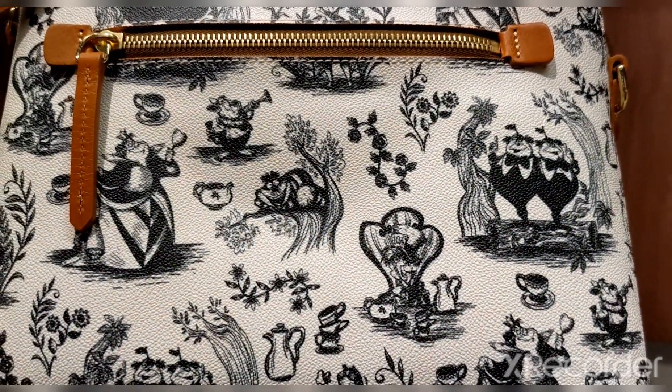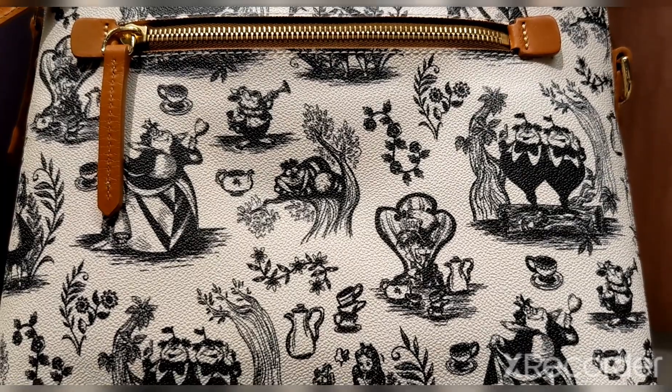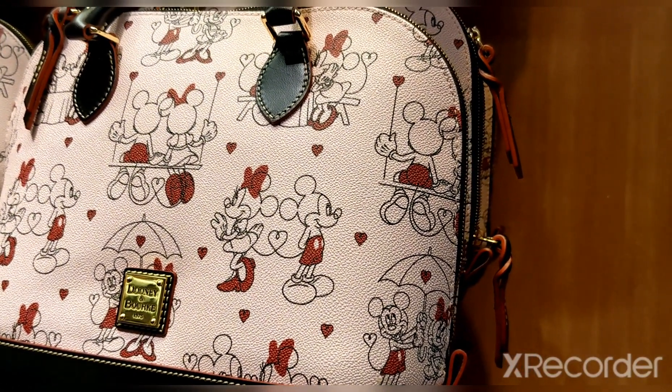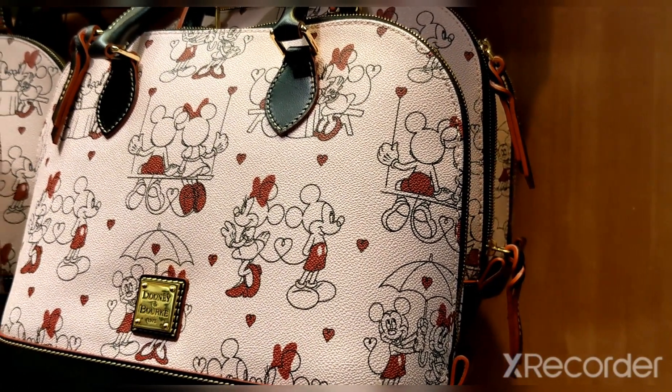The animation on the Alice one is kind of cool looking, but it's not as colorful or as cute as the Valentine's one. I have to agree — the Valentine's one is cuter, but the Alice one is still really cool.